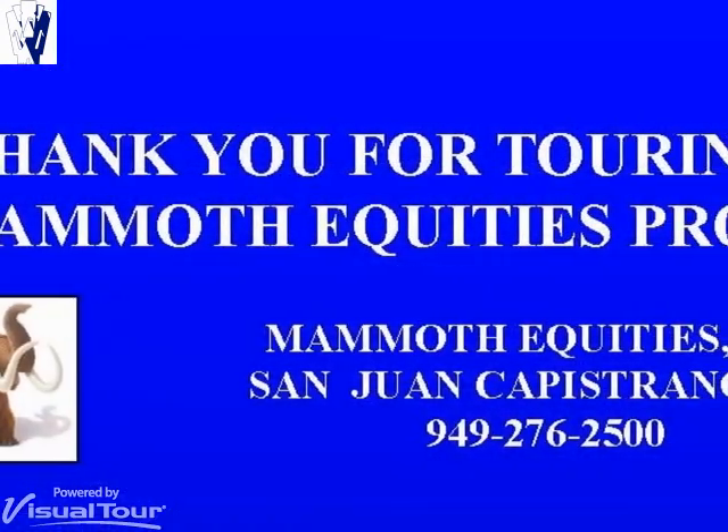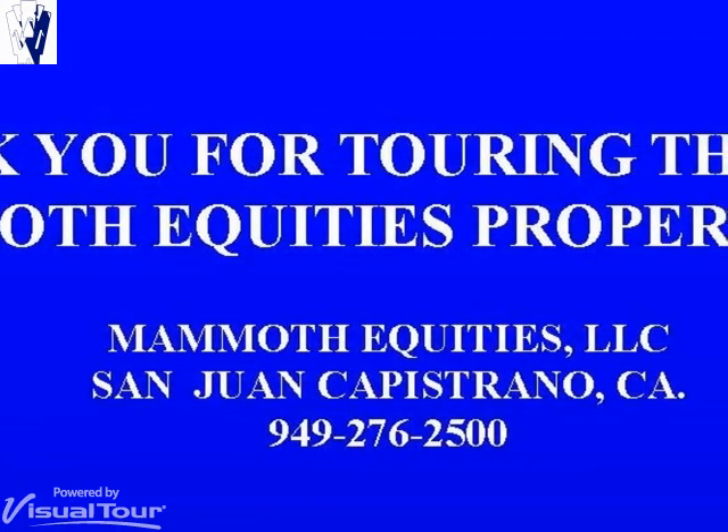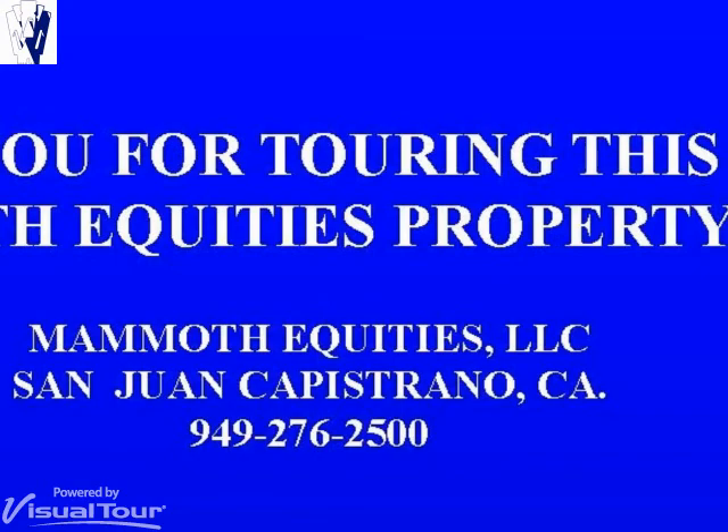Thank you for touring this Mammoth Equities property. For more information, contact the leasing agent shown at the number to your right.